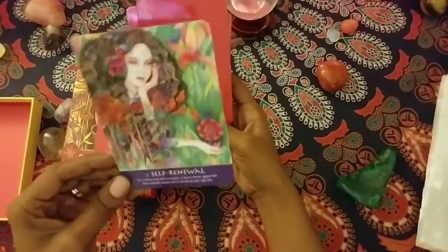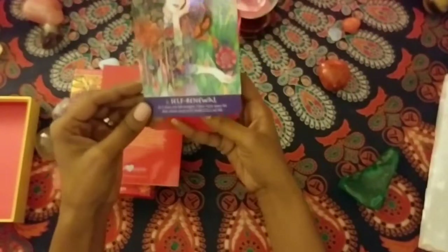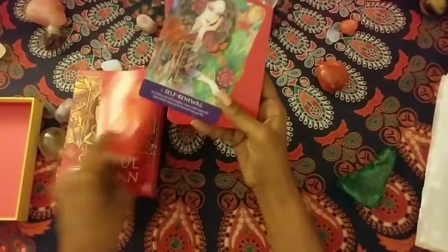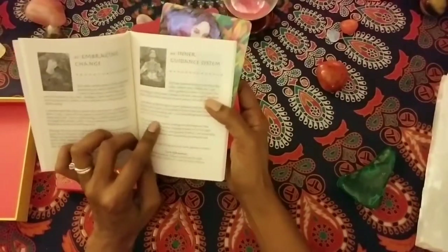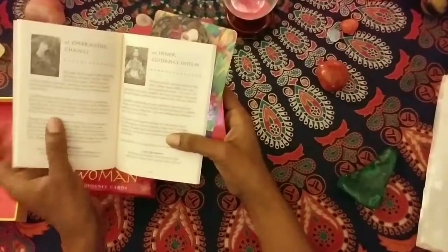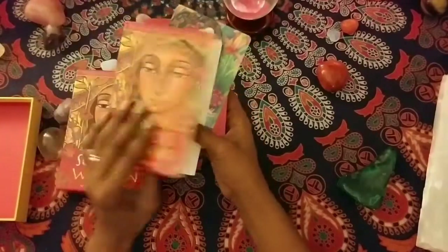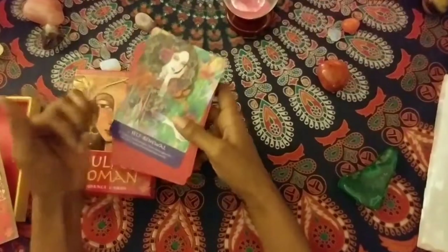Here we have 'Self-Renewal' — trying to make sure you guys can see it. It has a message at the bottom and a beautiful image at the top, and a wonderful guidebook that has the card image in black and white, then the meaning, and then a card affirmation. What I do with affirmations sometimes is I have colorful three-by-five Post-it notes that I stick on my bathroom mirror and make it my own for the week. That's what I really like about the Soulful Woman guidebook.